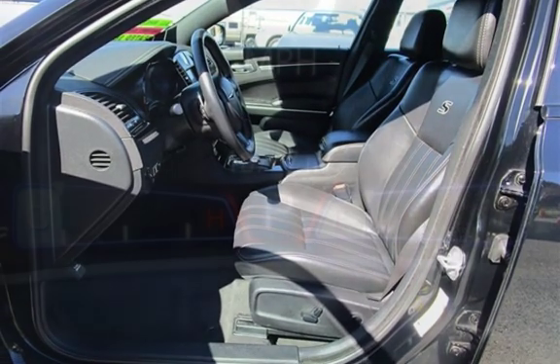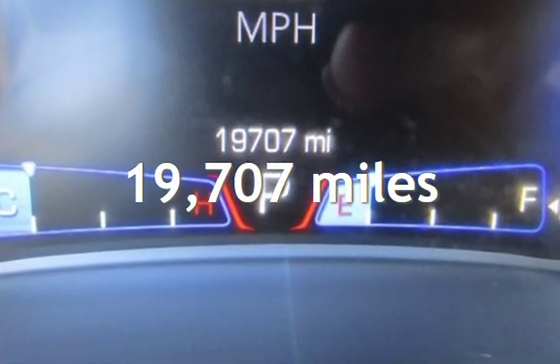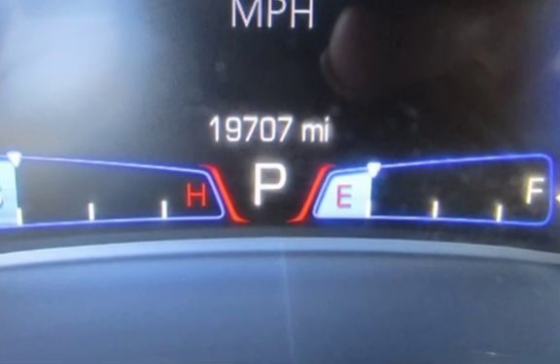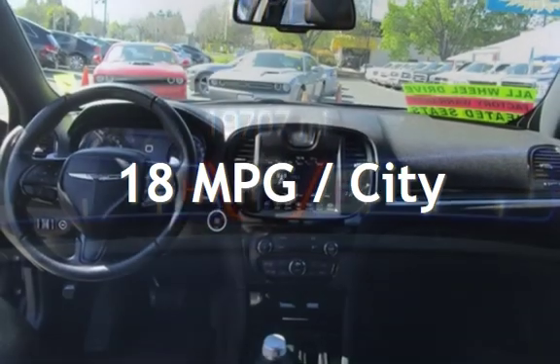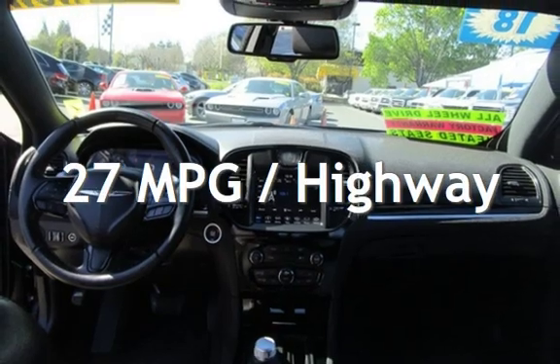This Chrysler is a great value with less than 20,000 miles on the odometer. Estimated fuel economy for this vehicle is 18 miles per gallon in the city, and 27 miles per gallon on the highway.